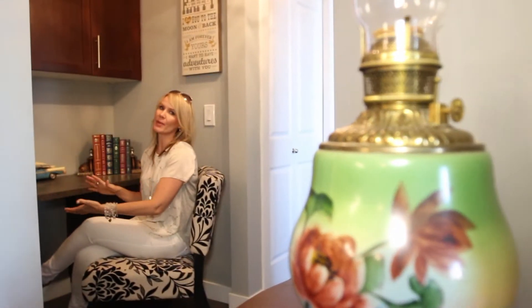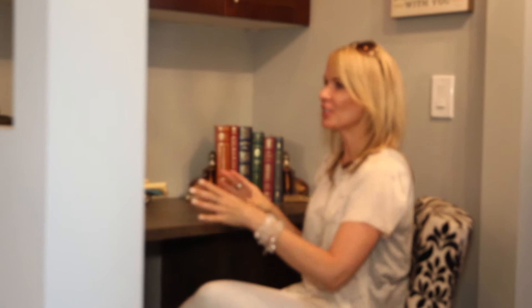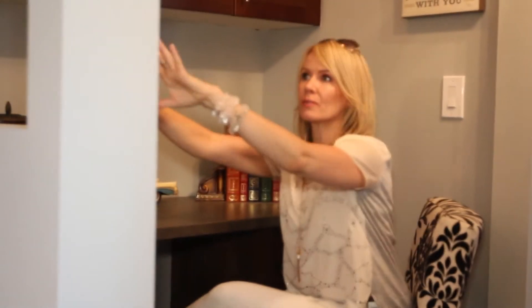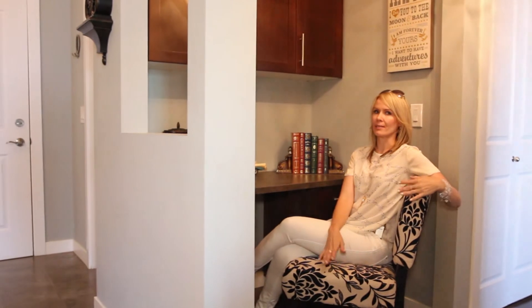Number three is this little office space — honestly, is this not the cutest space? I just love it. You've got cabinets, you've got storage, you can set your laptop up here, and it just has this little peek-a-boo window. It is so cute. You can get a cool chair from HomeSense or Restoration Hardware and it will look so awesome.